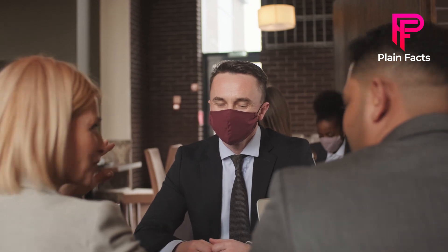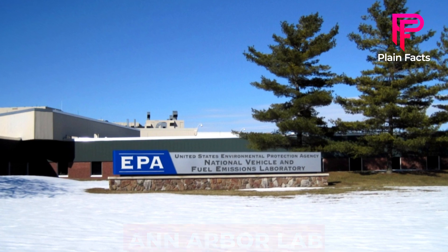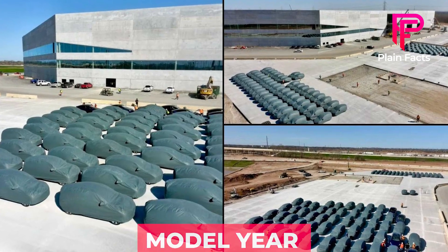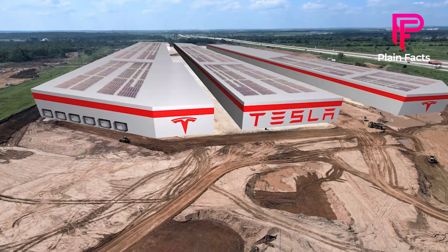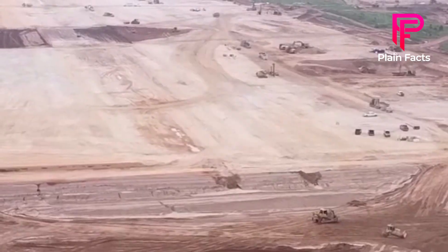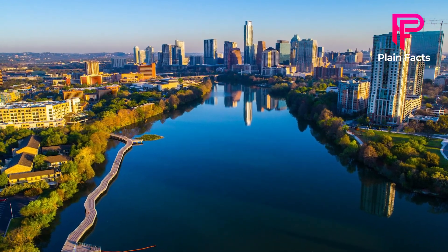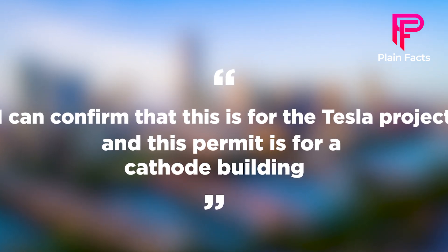It is noteworthy that this paperwork is required for a car to go on the market. These certificates, issued after vehicles are tested in EPA and Arbor Lab to ensure they meet EPA emissions criteria, are only valid for a model year. The EPA has stated that once the Texas-made Model Y is approved, Tesla can begin deliveries. Following CEO Elon Musk's September revelation that Tesla planned to establish a Catho facility as part of its battery cell production plant, we can confirm that Tesla applied for the building permit to expand Gigafactory Texas to make cathodes.